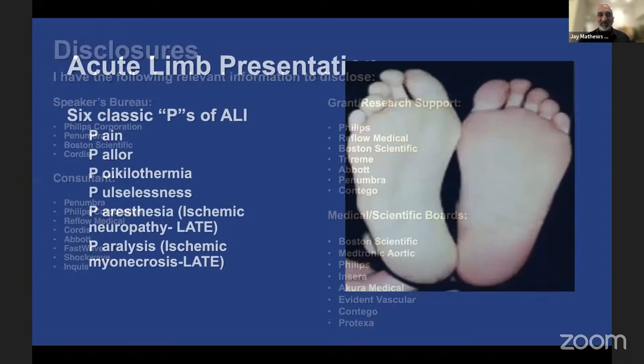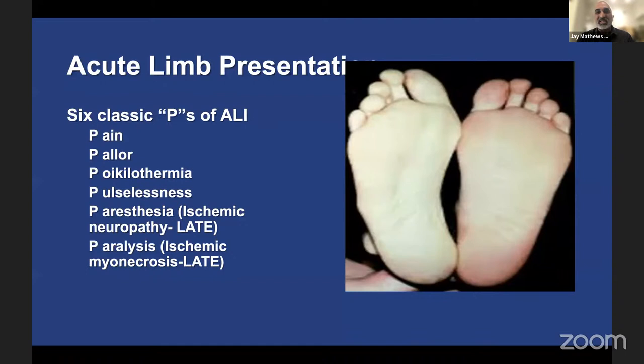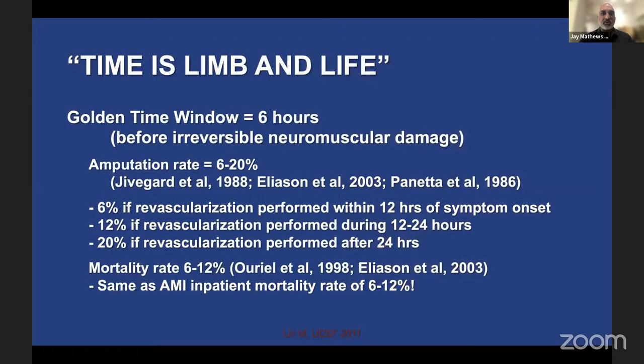When we talk about acute limb ischemia, there are some important things fellows need to understand. There are the six classic P's: pain, pallor, poikilothermia, pulselessness, and then two late findings — paresthesias and paralysis. Once you've reached those last two, the patient has had a prolonged ischemic course, with ischemic neuropathy or ischemic myonecrosis, and the risk of amputation goes up significantly.